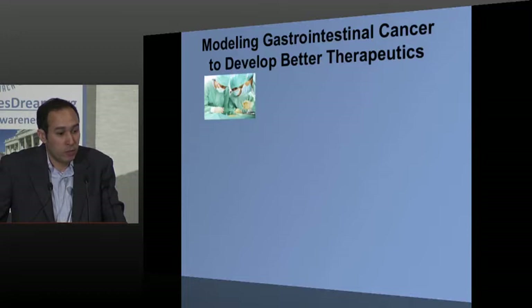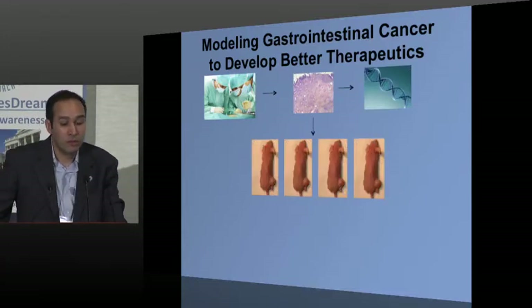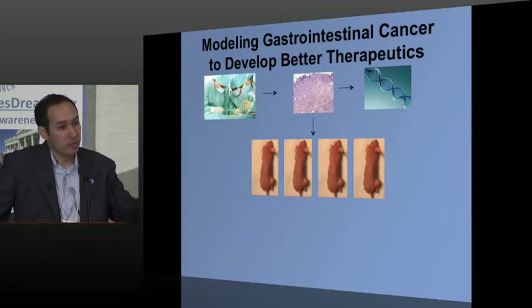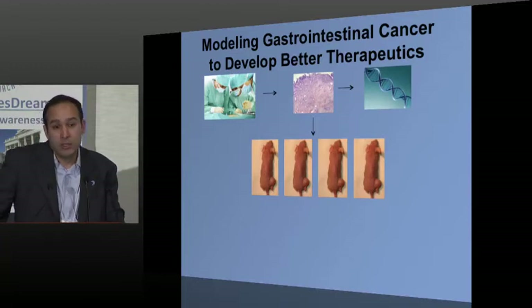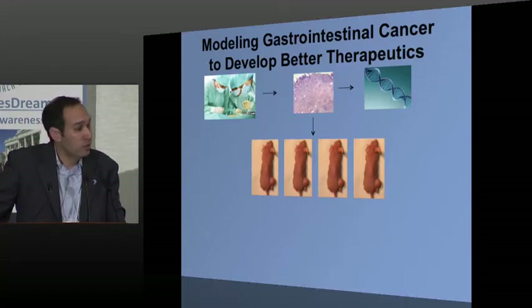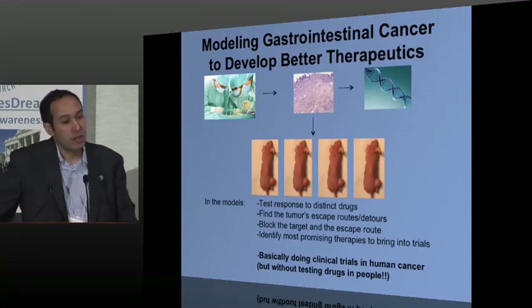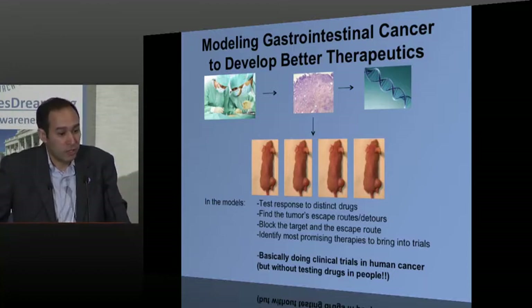At Dana-Farber, we're increasingly building efforts where we get samples from patients, figure out which genes are altered in those tumors, and make models. We take pieces of a human tumor and grow it in a mouse, expand that tumor, and then give those mice the same inhibitors we want to give patients. We can do things we honestly couldn't do in a patient — for example, give the inhibitor and two days later cut the tumor out to see exactly what the tumor is doing. So we can understand how to more effectively attack targets like ERB-2 and develop better combination therapies.